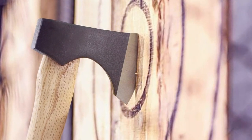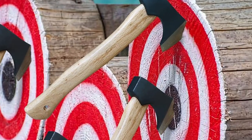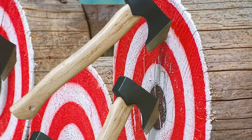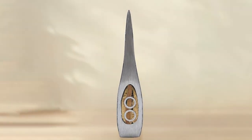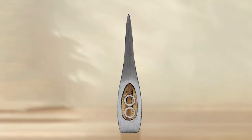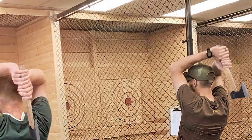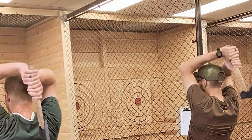Moving on to number two, we have the Wicing Throwing Axe, available in a convenient one-pack. This axe offers excellent value for money without compromising on quality. Design-wise, it features a traditional and rustic look that's sure to appeal to many axe throwing enthusiasts. The handle is made of solid wood, providing a comfortable grip and enhancing the overall feel of the throw. Quality and durability are impressive given its affordable price point — the stainless steel blade holds up well against repeated throws and retains its sharpness.